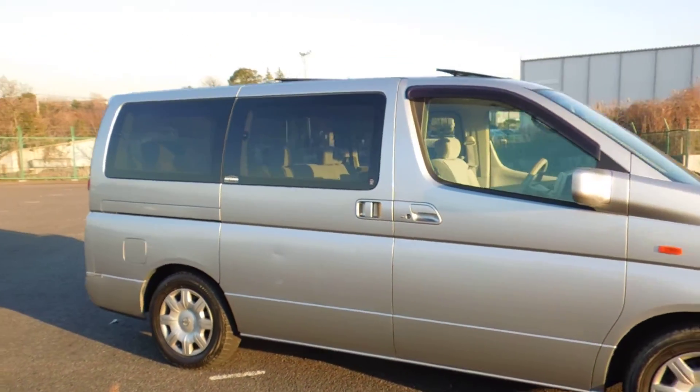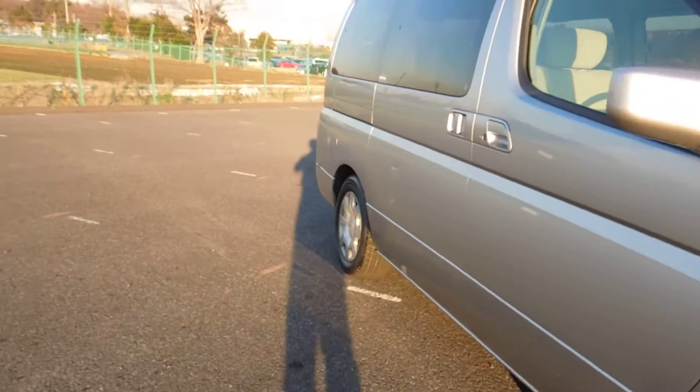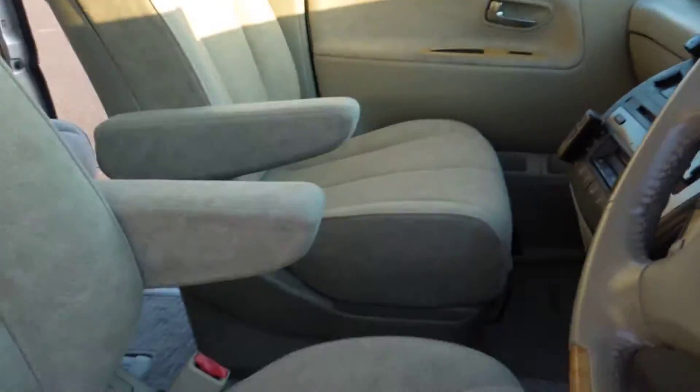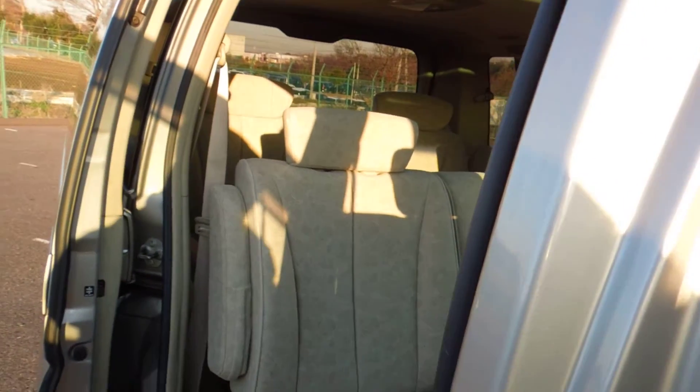This has a lot of extras. It has twin sunroof, twin monitor — there's the first monitor, the roof monitor — it has the tilt and slide sunroof. It is 8-seater and it comes with two opening slide doors. So it has two sunroofs, two slide doors, and two monitors.